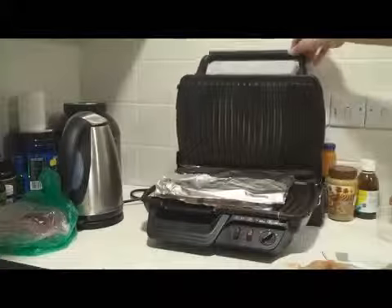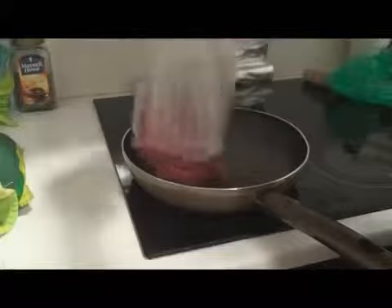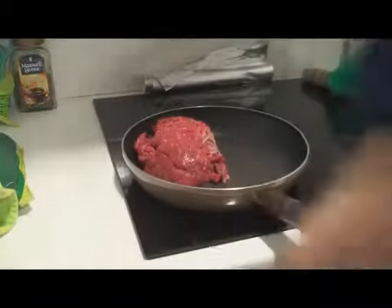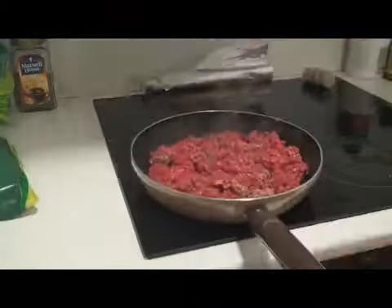I'm gonna leave it like this for around five to seven minutes. Meanwhile I'm gonna start cooking the beef. I just spread it evenly in the pan. The chicken is getting almost ready — looks really good.